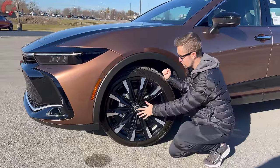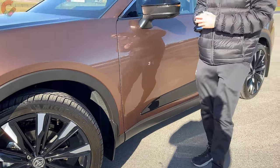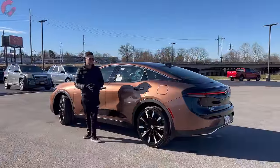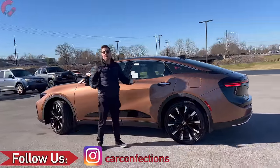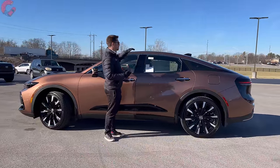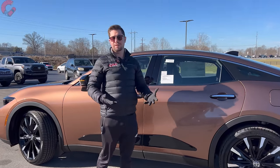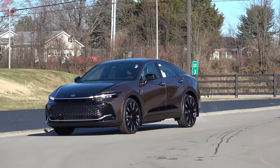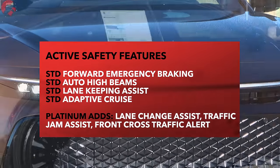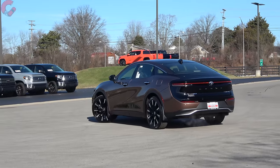The 21-inch alloy wheels look great with the overall design and feature a contrast gloss black center finish. There's matte black plastic cladding around the wheel arches and gloss black mirrors with blind spot monitoring, heating, and power folding. This is a substantially long sedan at 196.1 inches and about four inches taller than a Toyota Camry. For 2024, Toyota added new safety features on the Platinum: traffic jam assist, lane change alert, and front cross traffic alert, while all four active safety features remain standard across all trim levels.